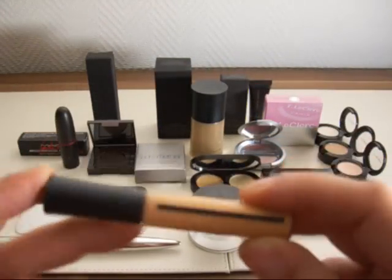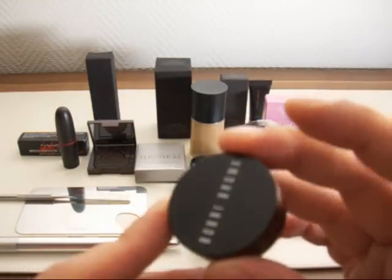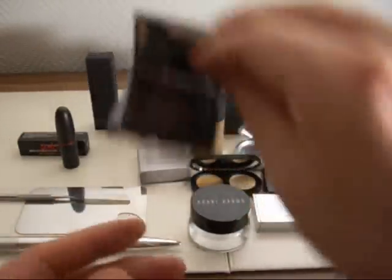Normally I use the color corrector from Bobbi Brown, but that one is heavy and I prefer it in winter. So this is definitely more of a summer product. Another thing I got is the Laura Mercier cake liner — I hadn't tried this before since I had the Clinique cake liner.